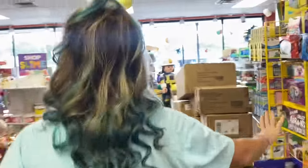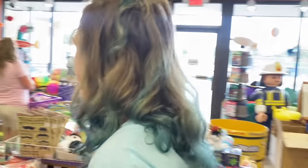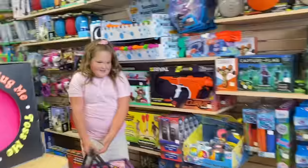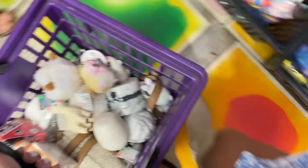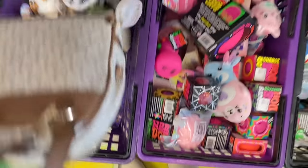Brooke, will you do the honors and lead us to the counting corner? We forgot where it is. I can actually probably walk through the store with my eyes closed, but yeah. Callie's actually closing her eyes. Brooke found it — good job! Oh, we got some competition here. Let's lay them all out.